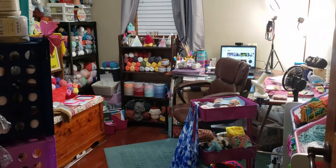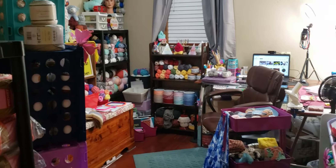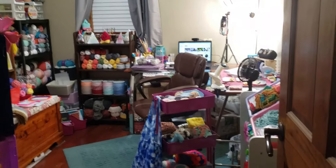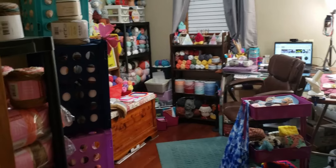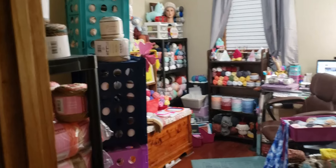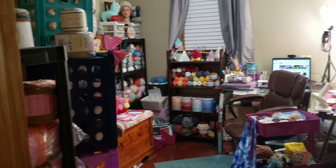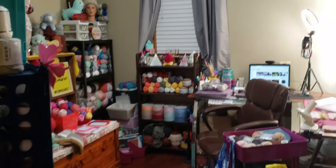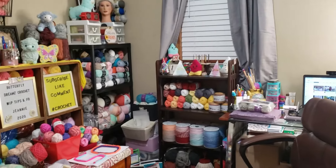Okay guys, this is the entrance into my little crochet room. I'm gonna pan it around just a little bit so you can get a full view of it, and then we will talk about the stuff. I'm not gonna go in detail about any of the yarn because that would just take extremely too long. My room is not that big — it's an empty room that we had and I turned it into my little crochet corner.